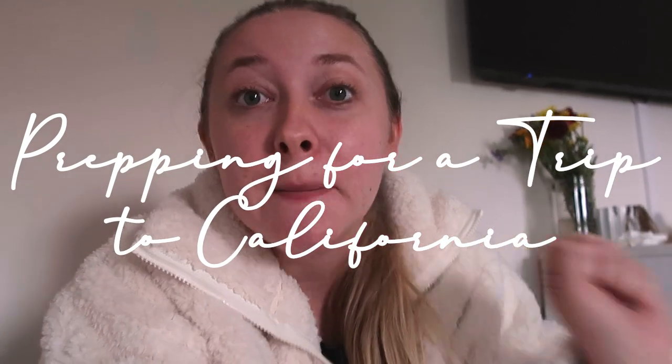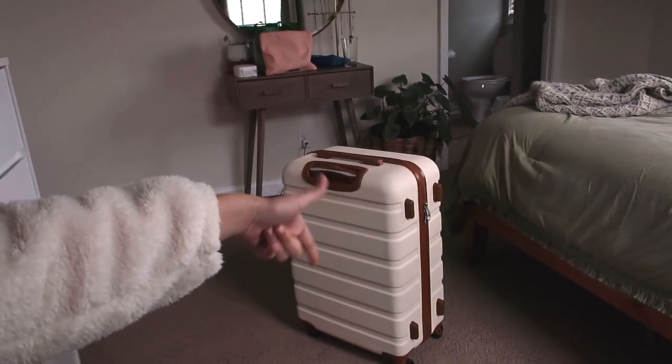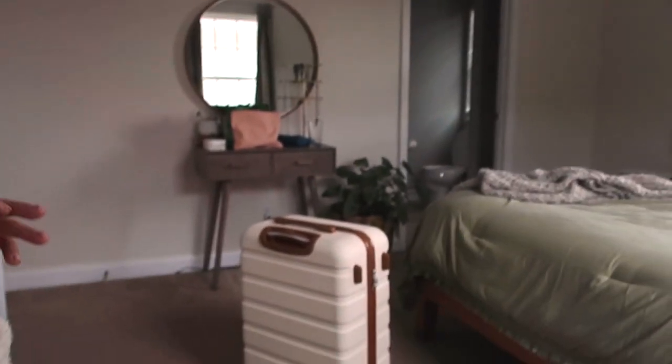Today we are prepping for another trip back home to California, and I'm going to show you what I'm bringing. It's 2 p.m. the day before we leave, so I have less than 24 hours. I also have my suitcase — it comes in a pack of three from Amazon, I'll link it below. We got those for our trip to Europe in May and we're fans.